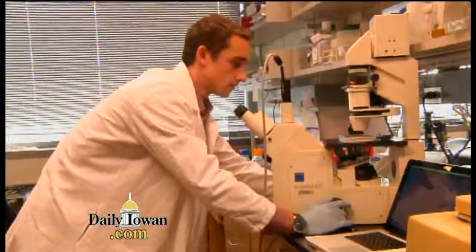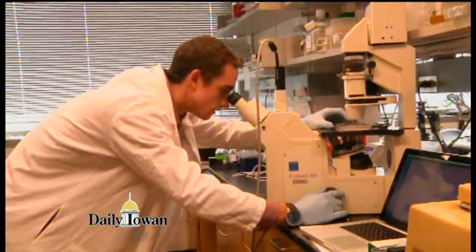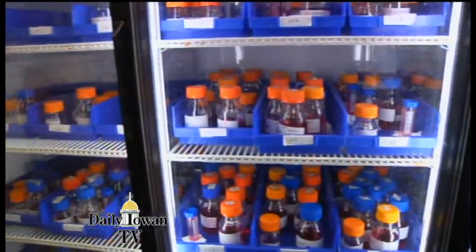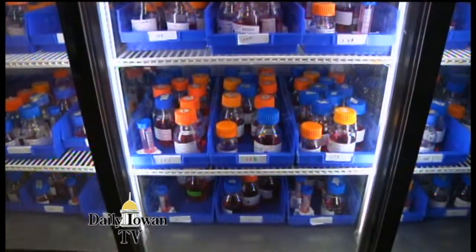We use a lot of microscopes and then we put these cells onto plates and view them once we put the antibodies in. The purpose of that is to see which antibodies react with the cells and we want to return them to normal function.